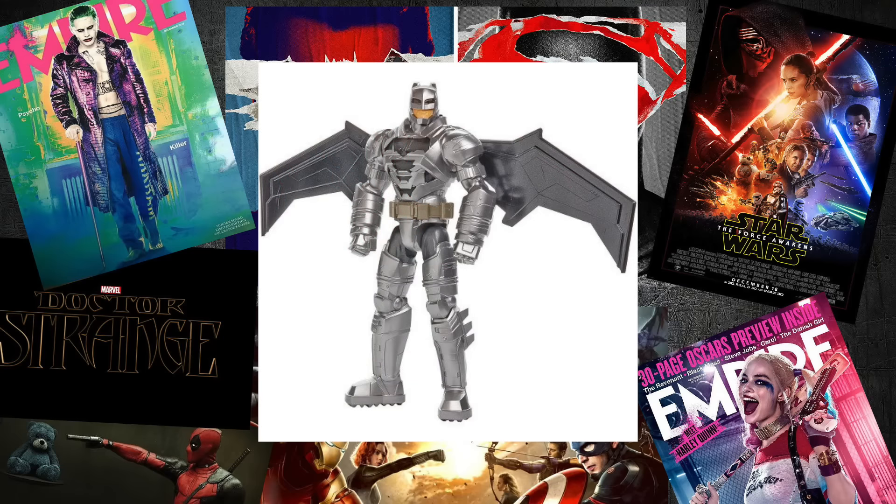What's happening my film nerds? David the Film Junkie here. Check it out — a new toy line for Batman vs Superman.